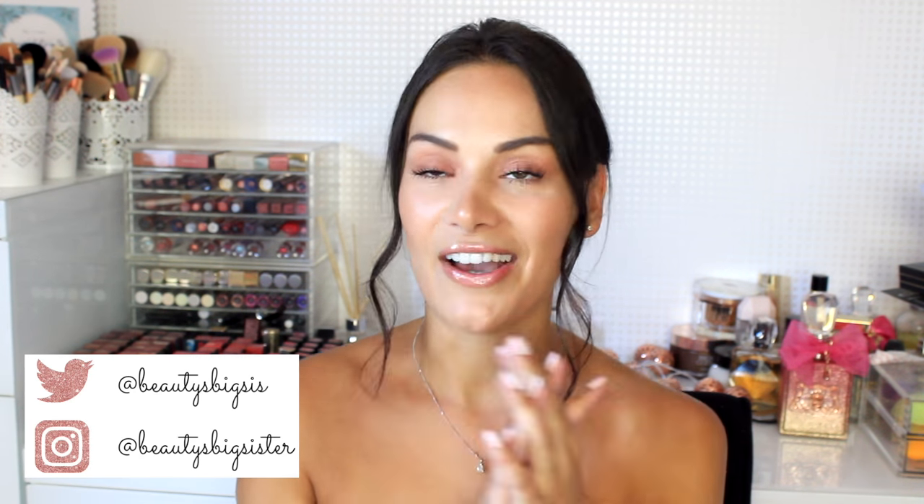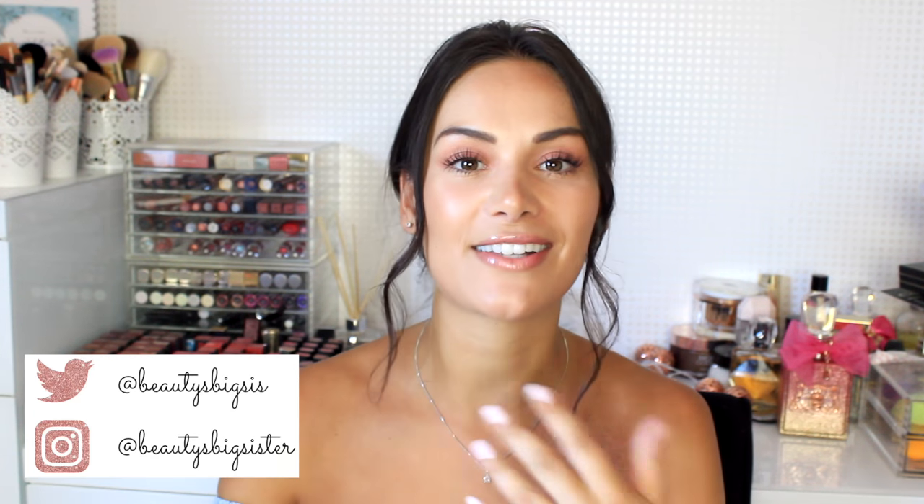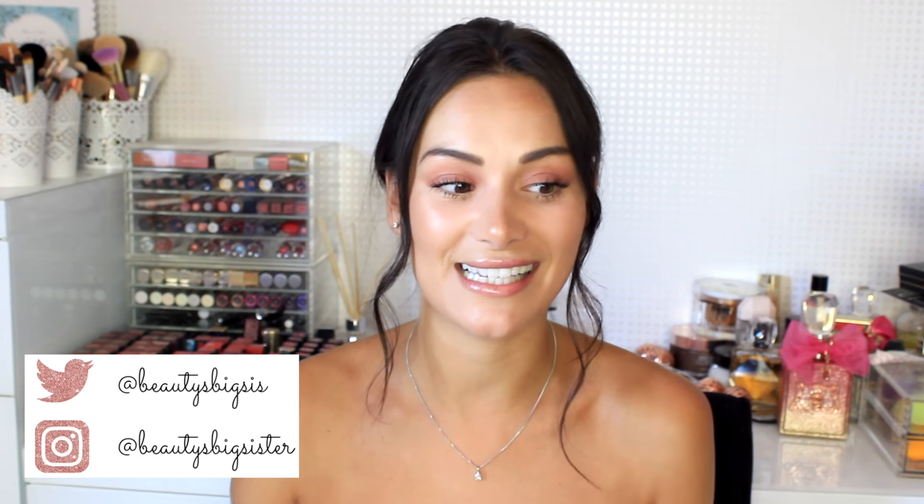Hi my beauties, welcome back to my channel! How is everyone doing? I am back from my friend's wedding in Spain, looking a little bit browner which I'm really happy about. It was such an amazing day. I've been to a lot of exciting events recently like weddings and the races, so I've got a lot of new dresses in my collection that I really want to share with you guys.